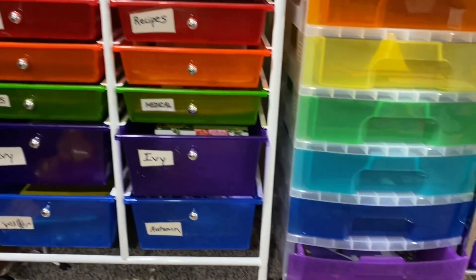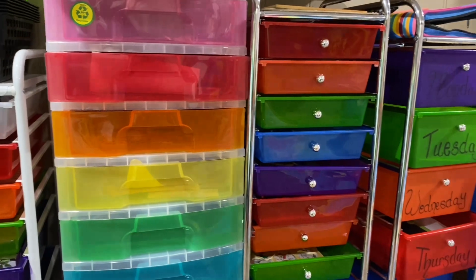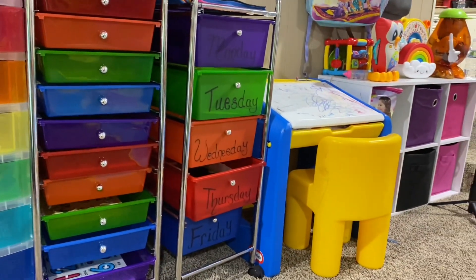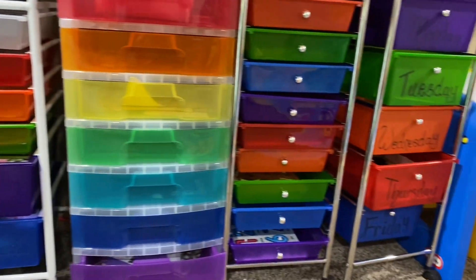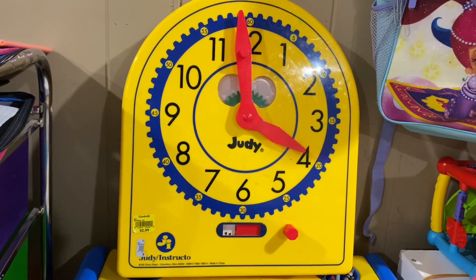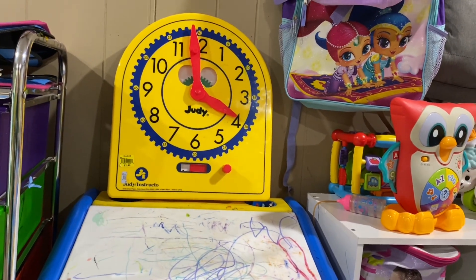I wasn't sure if I should put this in there because this is kind of like my office area, but it does have a lot more fun colors. So I just wanted to show you the different storage units and organization areas that I have. This big yellow clock is another fun toy in the playroom — it's just really happy and has big numbers for both me and Ivy.